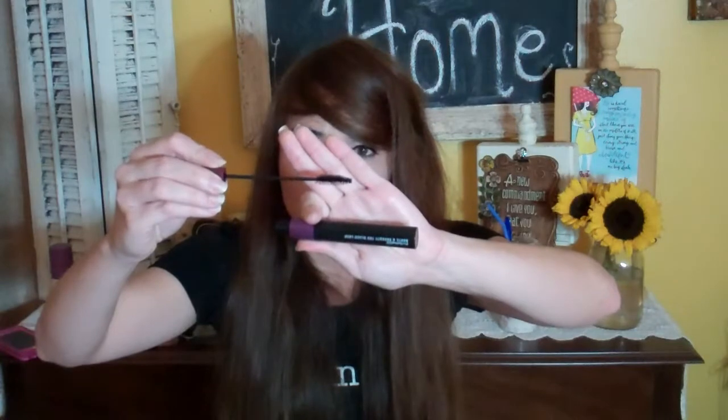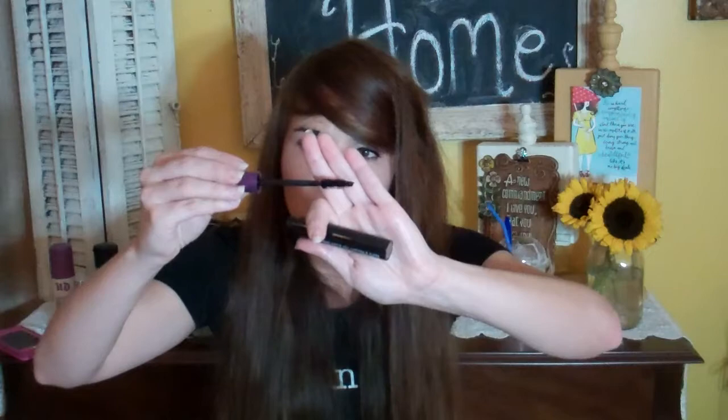The next thing is MAC Hot and Naughty 2 Black Lash. I like this one — I like to layer it. It's got this big fat brush and then also a thinner one that kind of separates the lashes. It's really nice. It works great and it is like $20 to $30.